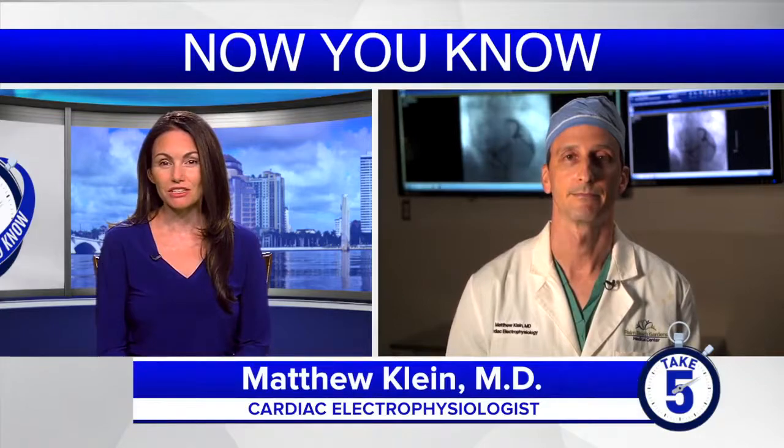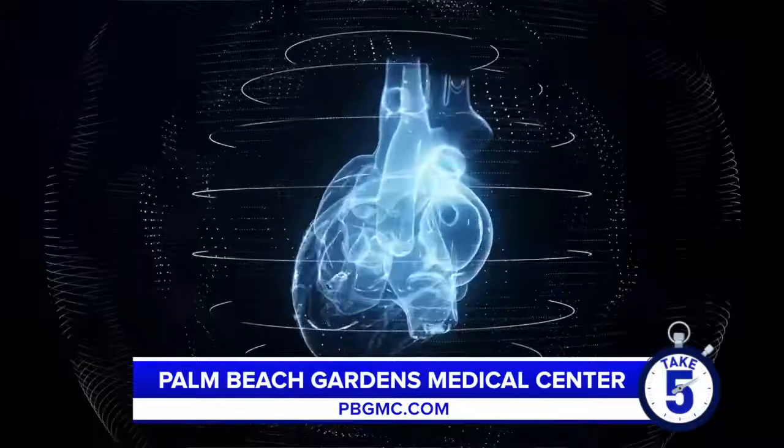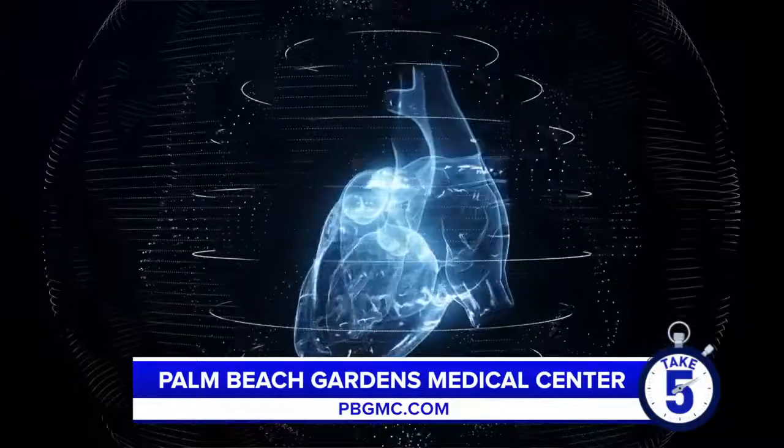Doctor, tell us about the types of conditions you treat as a cardiac electrophysiologist. I like to think of cardiac electrophysiologists as the electricians of the heart. We basically deal with abnormal heart rhythms called arrhythmias — that could be a slow or a fast heart rate, or an abnormal heart rhythm, particularly atrial fibrillation. As electrophysiologists, we oftentimes diagnose those conditions and also manage and treat them and any problems or issues that may arise from them.